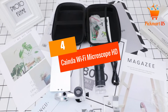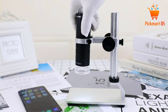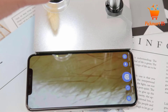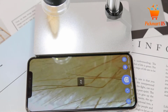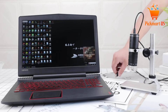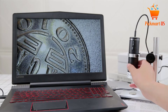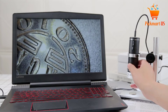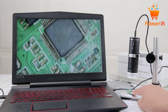At number 4: Kainda Wi-Fi Microscope HD 1080p, 50x-1000x Magnification. When interested in finding the ideal Wi-Fi microscope, this product from Kainda is a fantastic option to get started with. The microscope has a quality HD 1080p screen resolution to ensure crystal clear images. It has an ergonomic design and is carefully built from durable metal material to guarantee a prolonged lifespan. The adjustable magnification ranges from 50x to 1000x for better functionality.